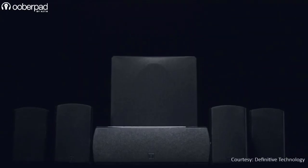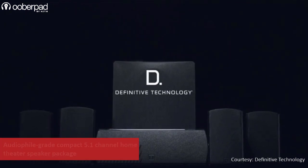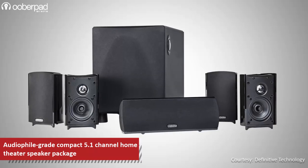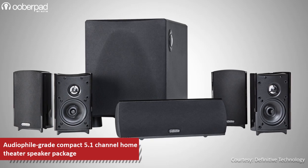Hello and welcome to UberPad, India's first smart AV e-commerce store. Today we're doing a feature roundup of the Definitive Technology ProCinema 1000, an audiophile grade 5.1 channel home theater speaker package. This compact speaker system is designed to deliver big, room-filling sound in medium to large size spaces.